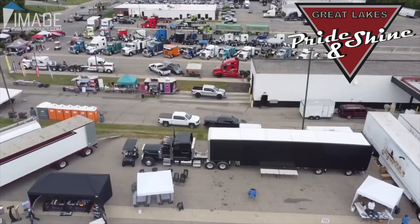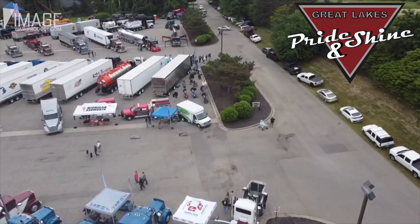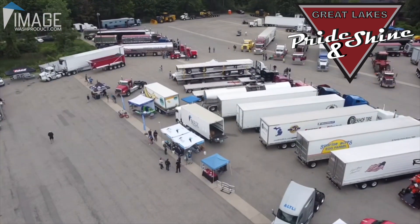Hey folks, I'm here at the Great Lakes Pride and Shine event. It's a truck show here at Van Campen Trucking in Grand Rapids, Michigan. I'm with Eric Bismack. Why don't you tell us a little bit about who you are, who you drive for, and kind of what your background is in the industry?